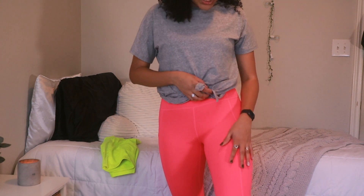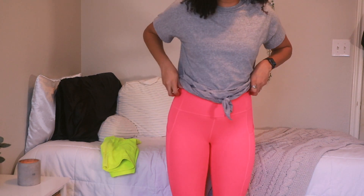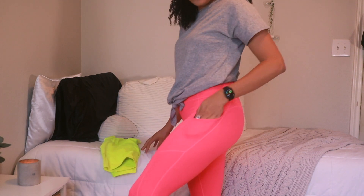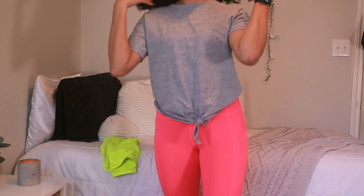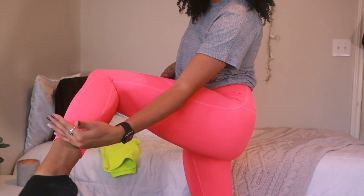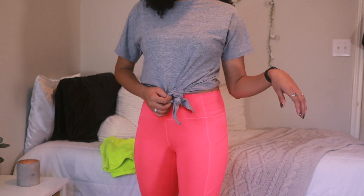These ones I honestly don't wear too much. I believe this material is the Motion 365 — it's not as flexible as the Power Hold. This one does have pockets on either side, though the pockets are a bit tighter, probably because I don't wear these as much and haven't stretched them out. It's about a seven-eighths length. These are a really bright pink.